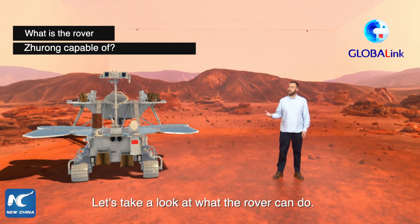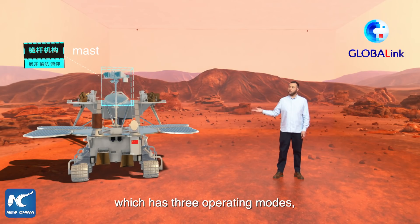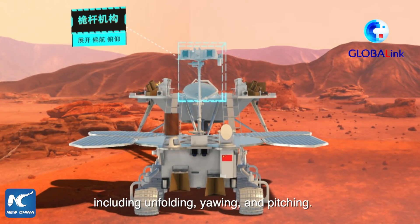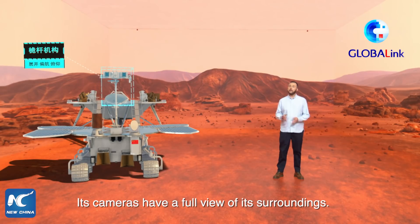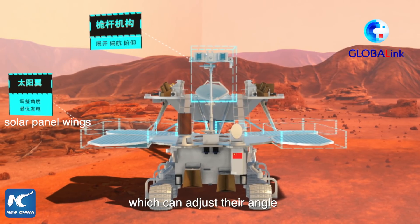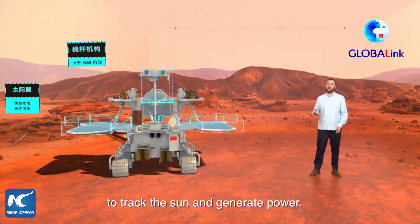Let's take a look at what the rover can do. This is the rover's mast, which has three operating modes, including unfolding, yawing, and pitching. Its cameras have a full view of its surroundings. These are solar panel wings, which can adjust their angle to track the sun and generate power.